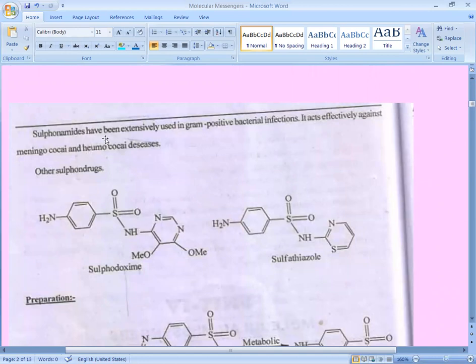Sulfonamides have been extensively used in gram-positive bacterial infections. They act effectively against meningococcal and gonococcal diseases. Sulfonamide drugs are used for meningococcal and gonococcal diseases.